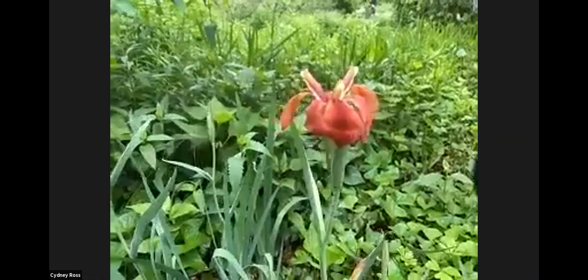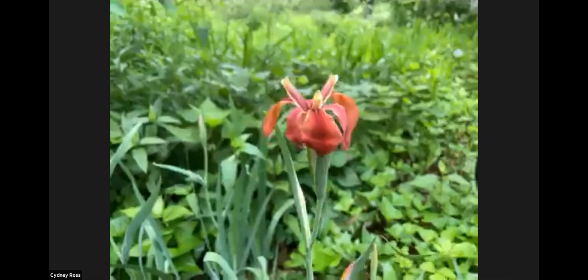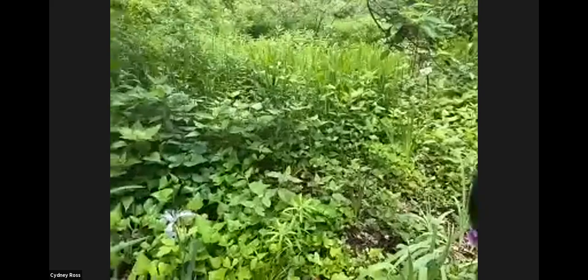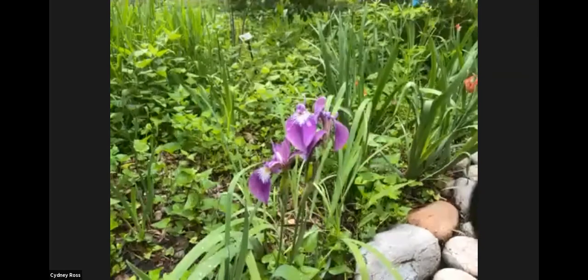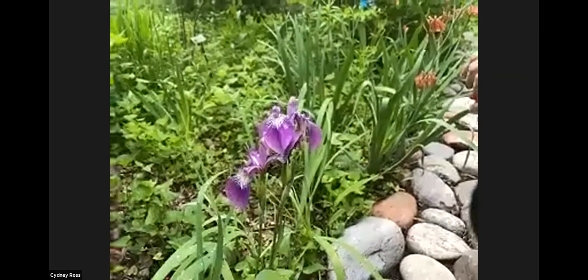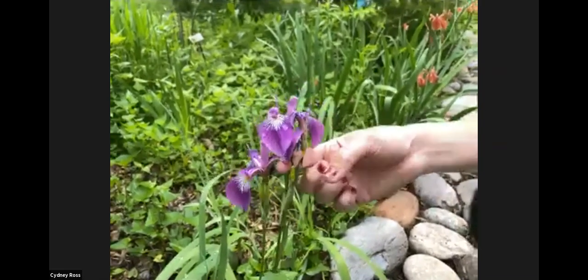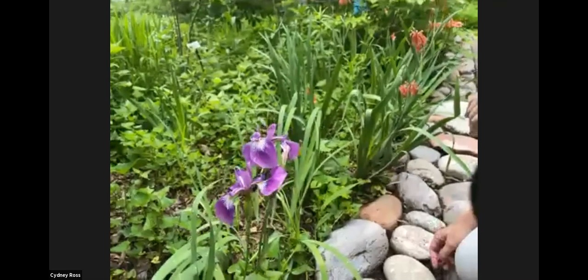Shrieves iris is a new one to us, and it's so beautiful — it's a bit brighter than the southern blue flag. I saw this purple iris and wondered, is this a hybrid between the southern blue flag and the copper? But no, it's not. So what do we know about the Shrieves iris?